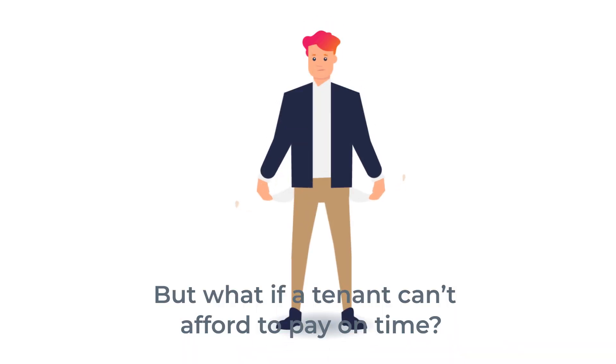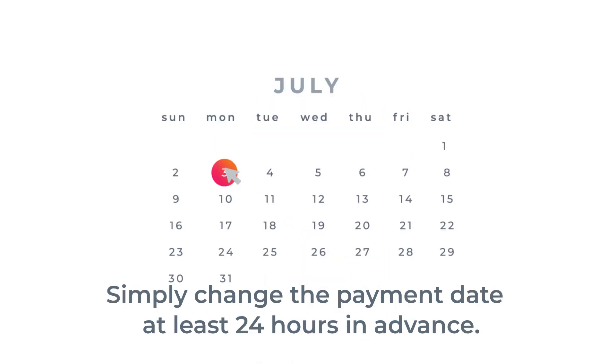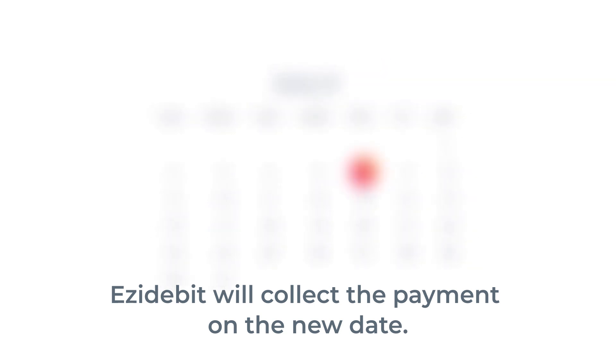What if a tenant can't afford to pay on time? Simply change the payment date at least 24 hours in advance. Easy Debit will collect the payment on the new date.